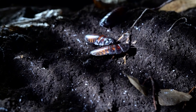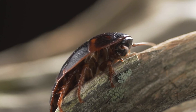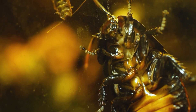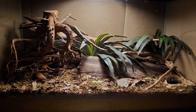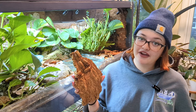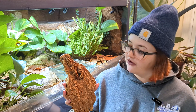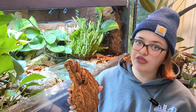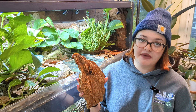Despite their creepy-crawly appearance, their hissing, and even their horns, hissing cockroaches aren't harmful or dangerous to humans. They are scavengers and don't hunt for their food, and their mouth parts are designed only for scraping and eating, not for biting. They are not considered a pest species like the American or German cockroach, and because they have specific temperature and humidity requirements, they cannot infest our homes. They eat mostly plant matter, they don't carry diseases, and they're actually very clean. These roaches spend quite a bit of time cleaning themselves, and they've developed a symbiotic relationship with a specific species of mite that lives on the roaches. These mites eat the old exoskeleton and any mold spores that might land on the hissers.